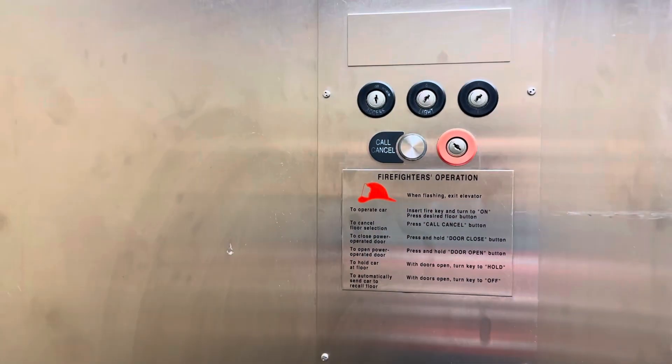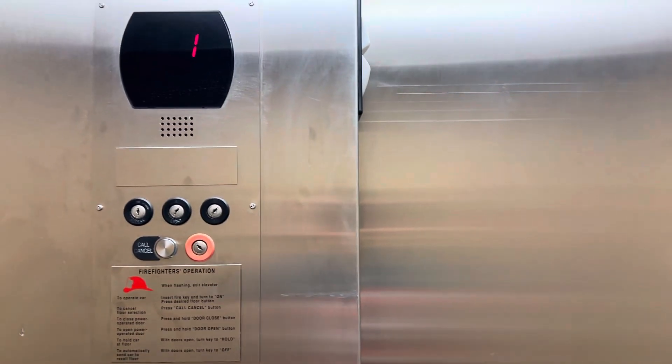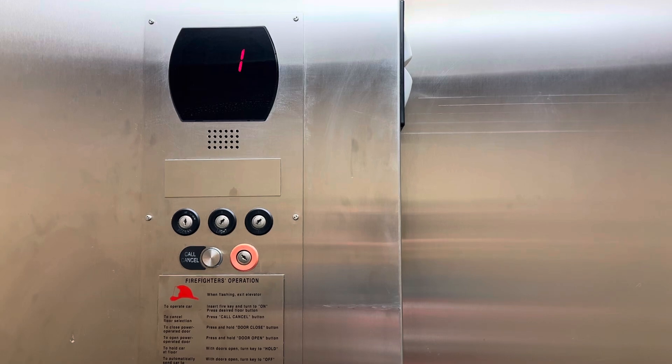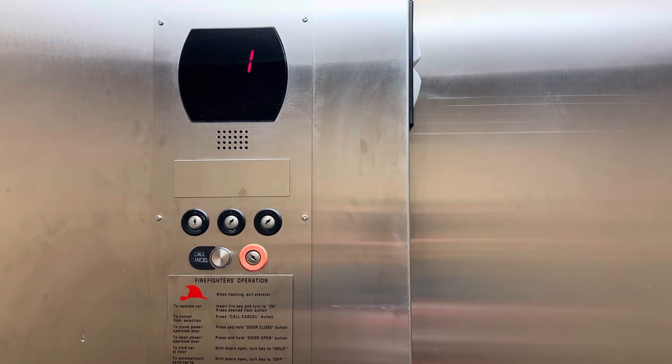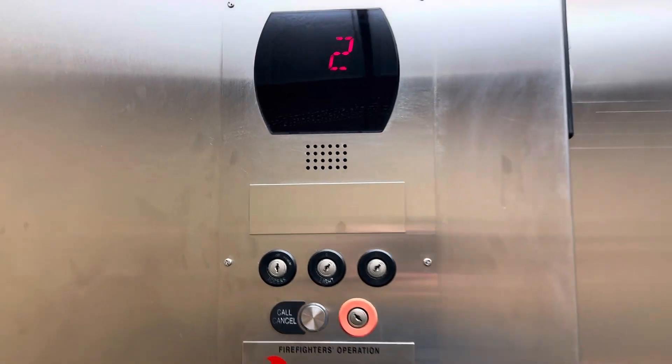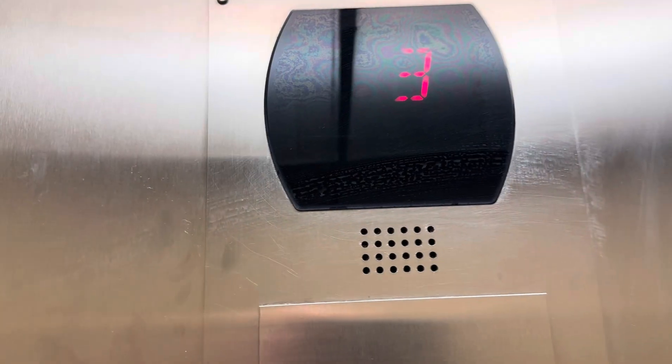Go to 3. Here we go. Watch the doors. Here we are at 3.